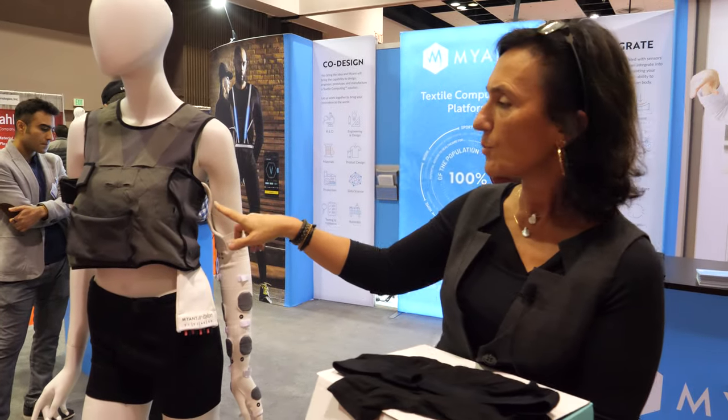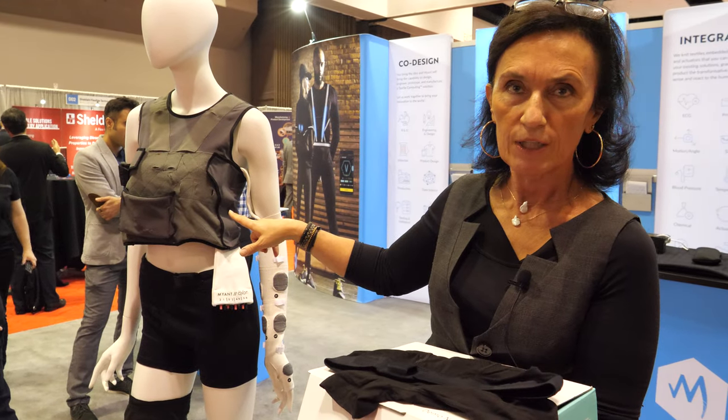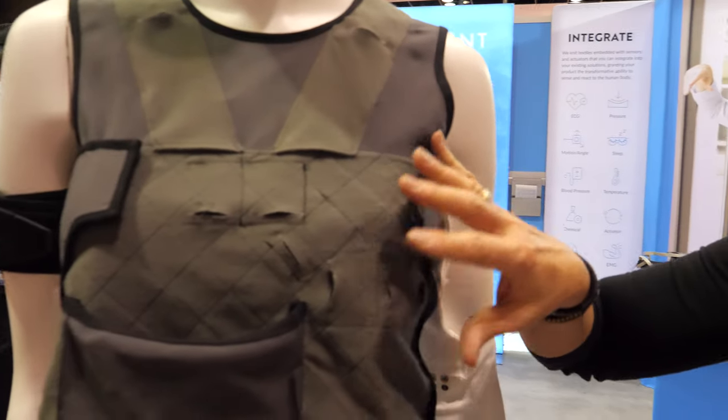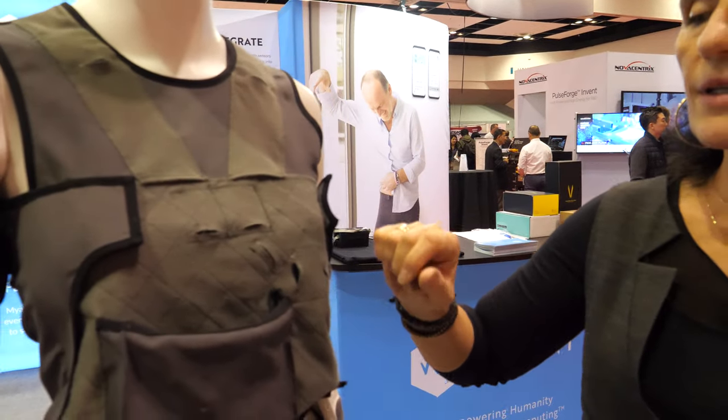These are some of our other products. This, for example, is a replacement for a Holter monitor. It's a 12-lead ECG and it will be on the market later in 2020. This is the Holter — essentially it's going to be a very comfortable wrap shirt with a 12-lead ECG. It replaces the gel electrodes that are currently needed for continuous ECG monitoring.